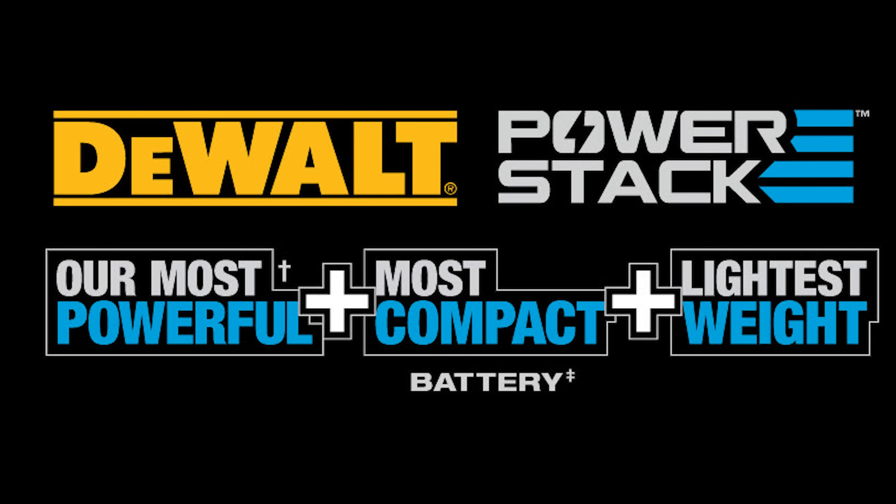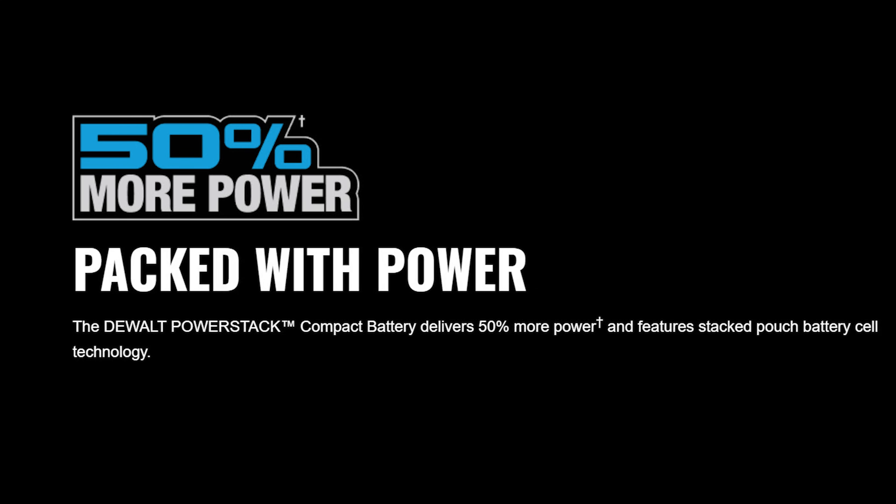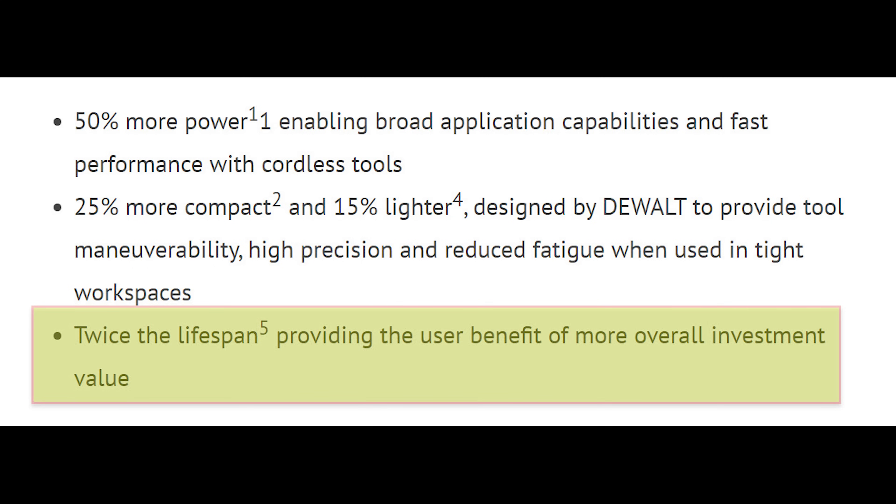It's compatible with all of the chargers and all of the tools as well. Remember, all of these specs are comparing it to DeWalt's DCB203 battery, which is a 2 amp hour battery. So they're claiming 50% more power than the 2 amp hour battery, 25% less volume, and twice the lifetime of the 2 amp hour battery.